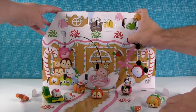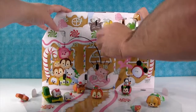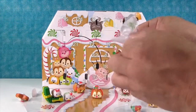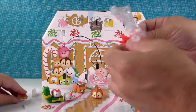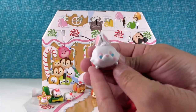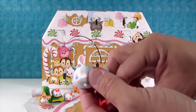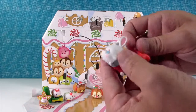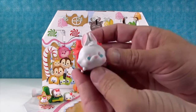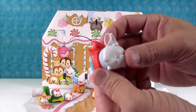Day thirteen — that's my birthday! So this is another large Tsum Tsum — it is the White Rabbit from Alice in Wonderland. There he is, and he comes with a big bow accessory. A bunny with a bow — bunny power! That's really cute, I like that one.